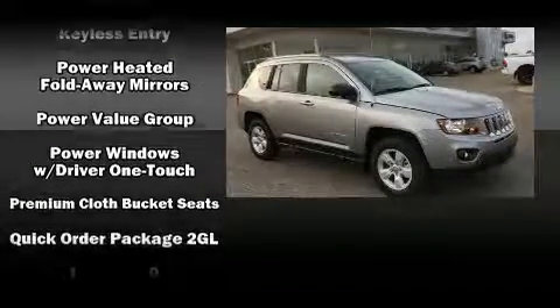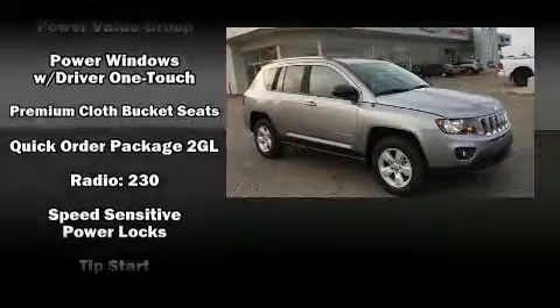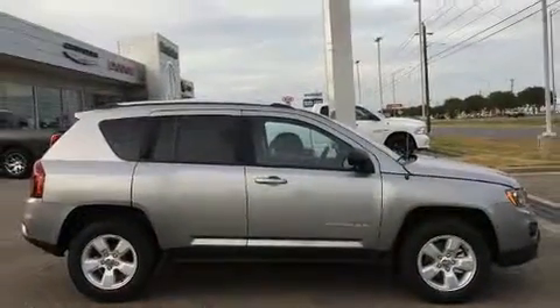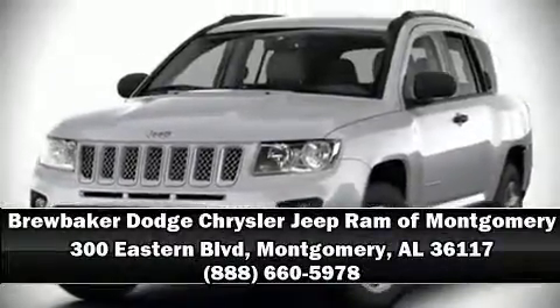Electronic stability control ensures solid grip atop the road surface, no matter how challenging the driving conditions. Our sales reps are knowledgeable and professional. Come on in and take a test drive.